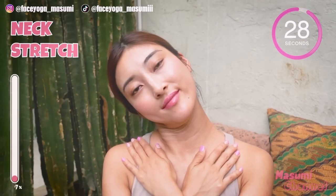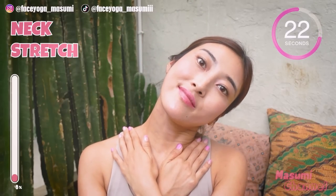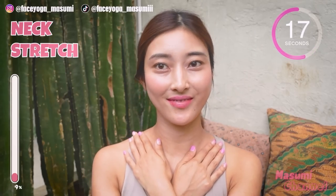Take your head to the left, to the right, alternately for neck stretch. Repeat this movement for 20 more seconds. This will help to get a slimmer neck and also reduce double chin.